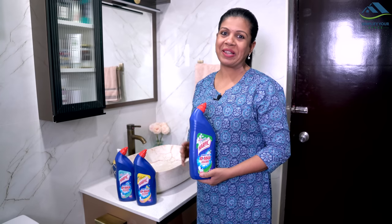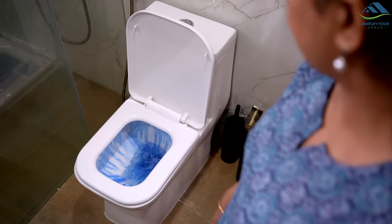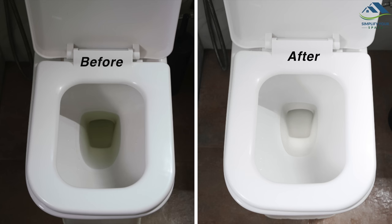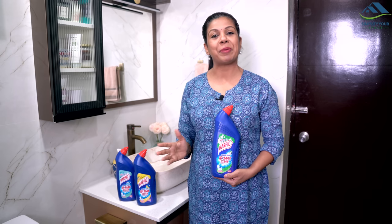Wow, I can smell the fragrance from here itself! My favorite variant is Joyful Jasmine. Give the new Harpik fragrances a try and let me know which one becomes your favorite.